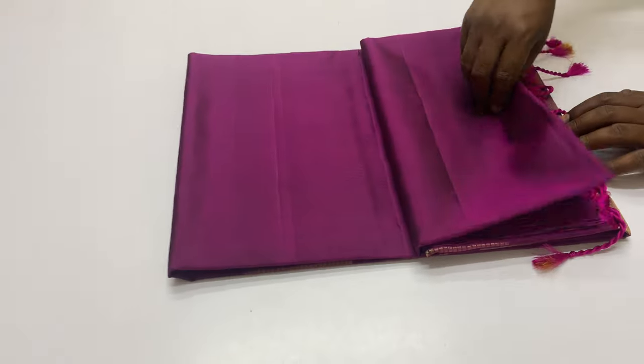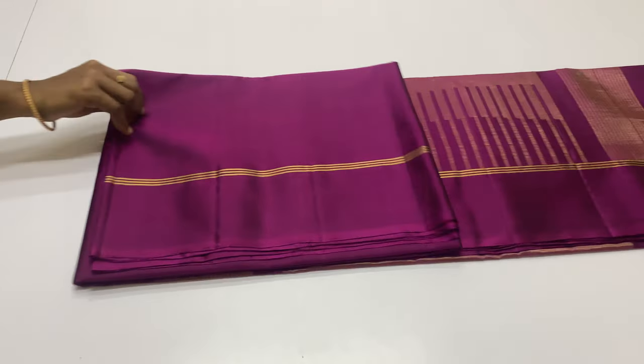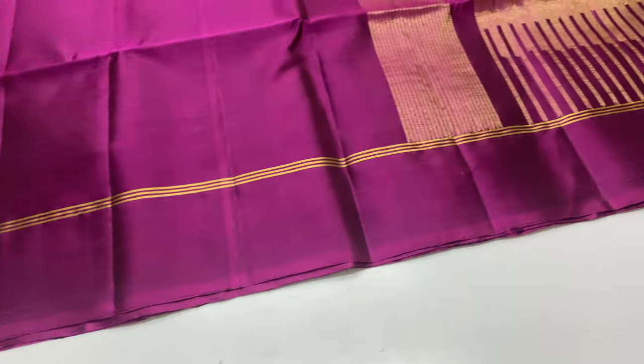Next sari, code 101, purple shade. In purple, black thread is also used. Sari code 101.